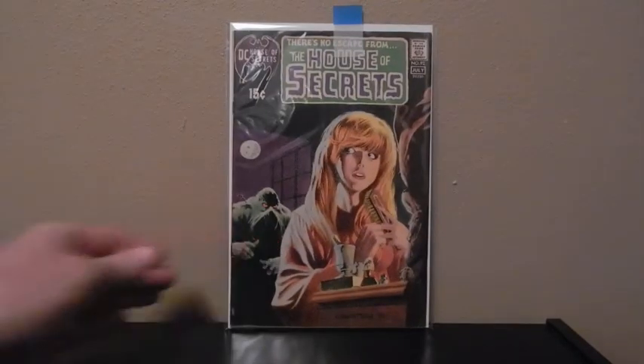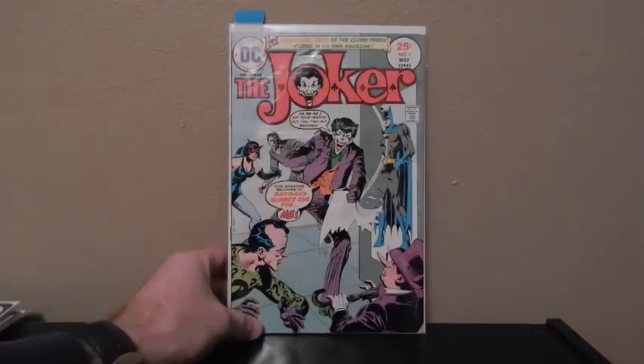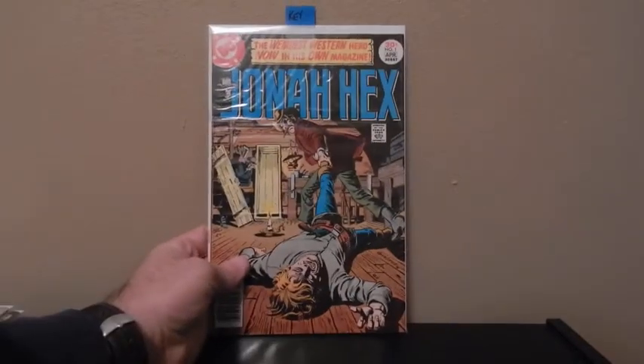I think everybody knows what this one is — House of Secrets, number 92. This one's in pretty decent shape too, nice looking cover. Here's the Joker, number 1 — it's an 8-issue run. And Jonah Hex, number 1.